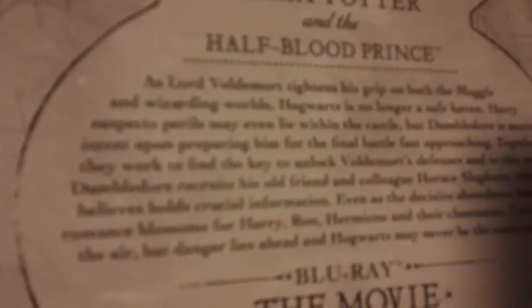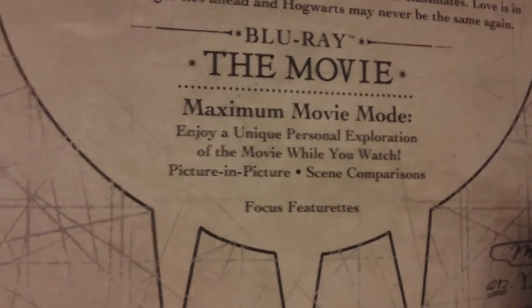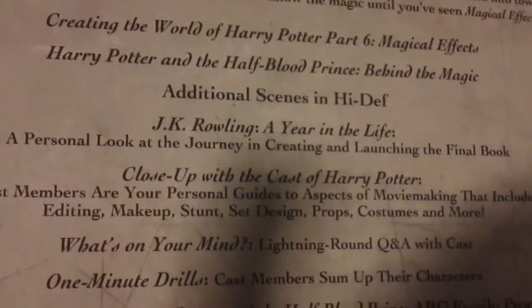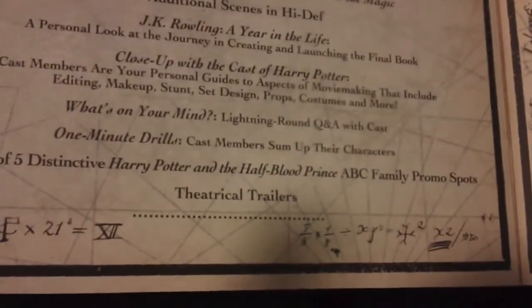Next we have Harry Potter and the Half-Blood Prince, Year 6. Synopsis. Blu-ray the movie — maximum movie mode — enjoy a unique exploration of the movie while you watch picture-in-picture scene comparisons. Here's the Blu-ray. Turn the page, we got DVD the movie with Harry and Dumbledore right before Snape kills him — spoiler! DVD the movie. Turn the page, Blu-ray: Creating the World of Harry Potter magical effects Part 6, Behind the Magic, additional scenes in high def, JK Rowling Year of Life, close-up with the cast, one minute drill, ABC Family promo spots, theatrical trailers. The disc. Let's put those back in.